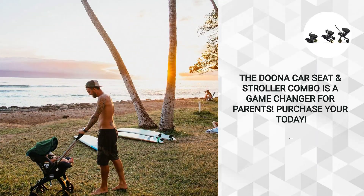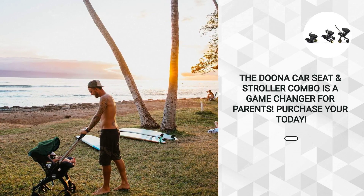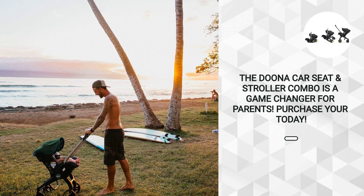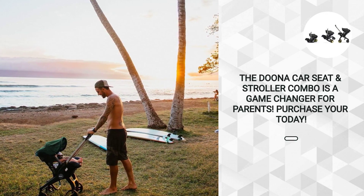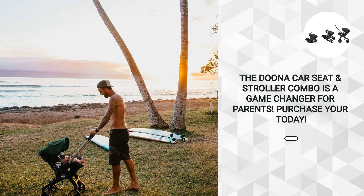In conclusion, the Duna Infant Car Seat and Stroller Combo is a game-changer for parents looking for a safe, convenient, and stylish way to transport their little ones. Its innovative design, superior safety features, and impressive performance make it a standout choice in the world of infant travel gear. If you're in the market for a car seat and stroller combo that prioritizes both safety and convenience, the Duna is undoubtedly worth considering.